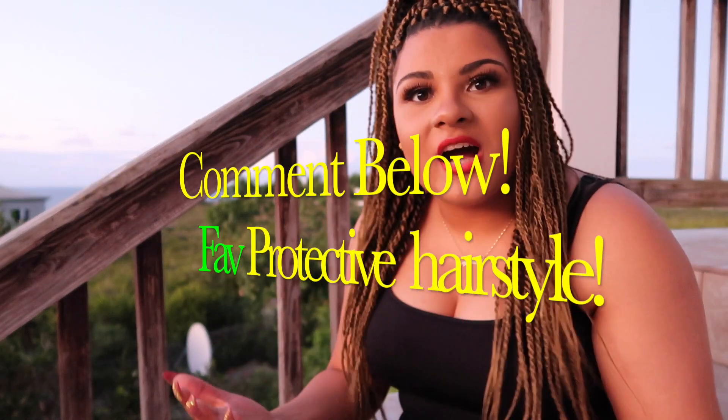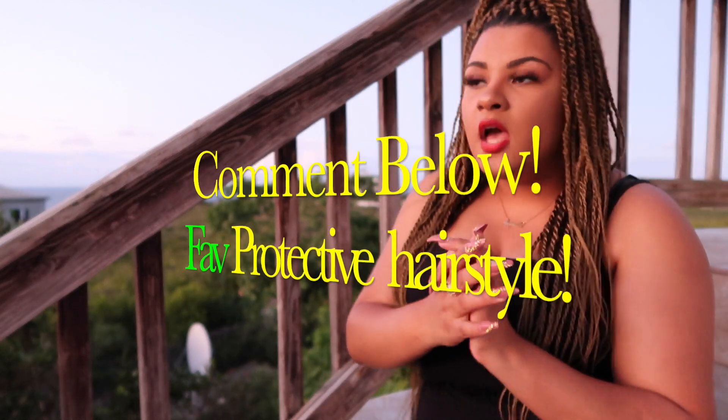I encourage you guys to get on the wagon — to get a protective style that works for you, that is low on manipulation and that you can keep in for an extended period of time. You will see a change, you will see an improvement in your hair. You will definitely see an improvement and a change in the health of your hair, and at the end of the day that is really what is important. And the perk is that you get to retain some length along the way.